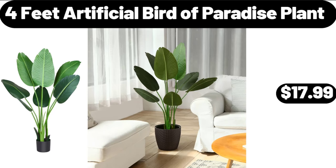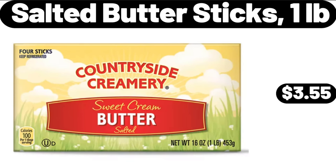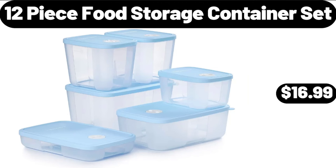4 Feet Artificial Bird of Paradise Plant, $17.99. Salted Butter Sticks, $1.99. 12 Piece Food Storage Container Set, $16.99.